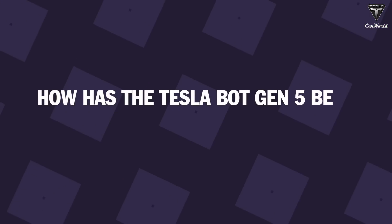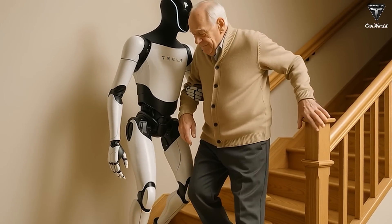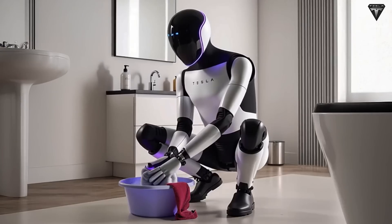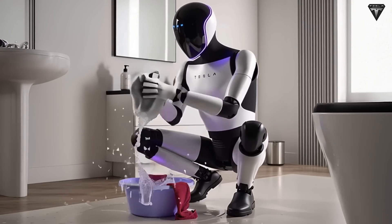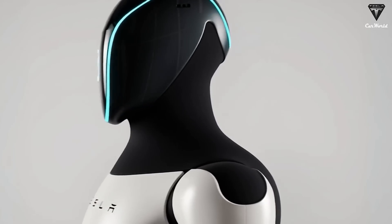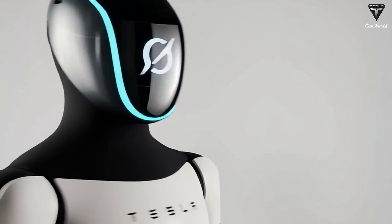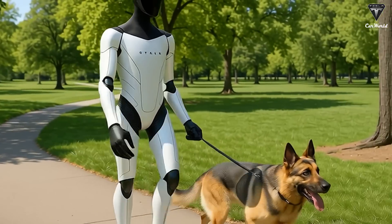How has the Tesla Bot Gen 5 been upgraded for homemaker tasks? We bet you've never imagined a future where robots are not only intelligent, but can also learn faster than humans. Tesla's first commercial version, the Tesla Bot Gen 3, proudly claims it can learn 100 new tasks every single day just by watching videos on YouTube.